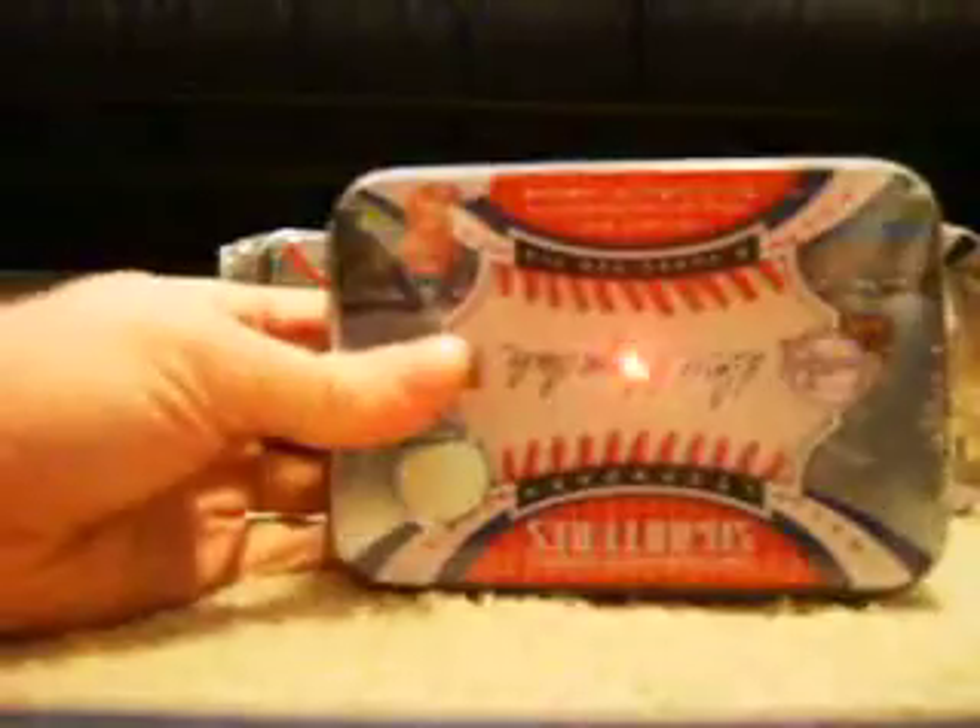What's up, YouTube? They are Platinum. Alright, these boxes just now got here, so I'm just now getting to do them. So here we go. I'm going to start off with the four boxes of Sweet Spot Classic. Good luck to everybody, here we go.